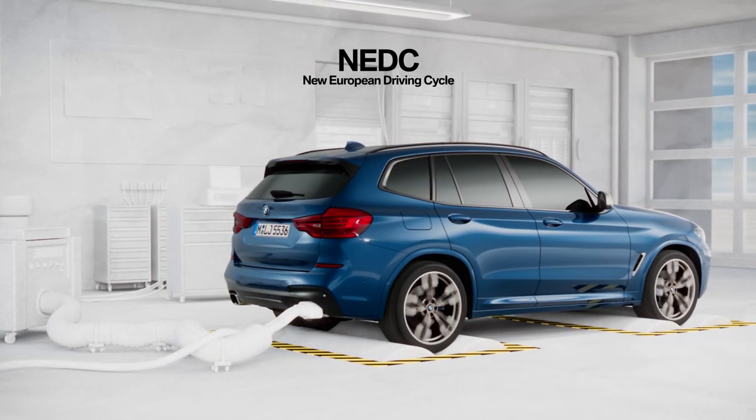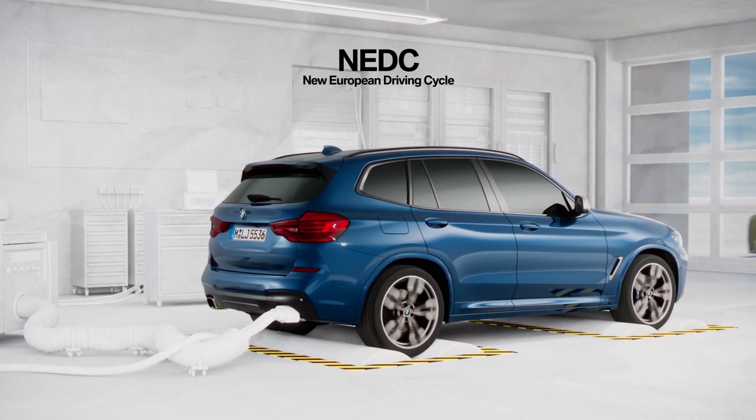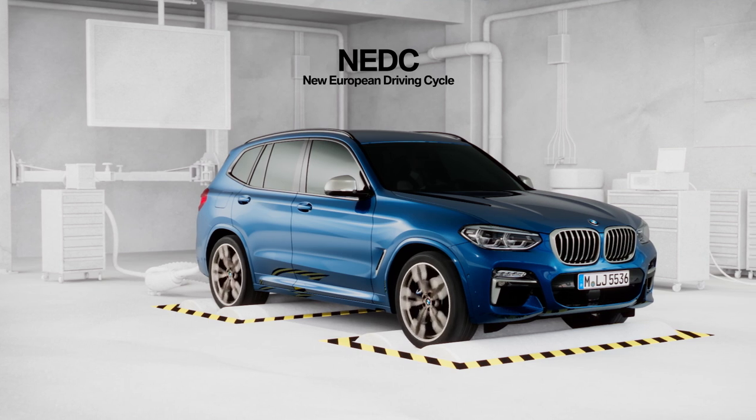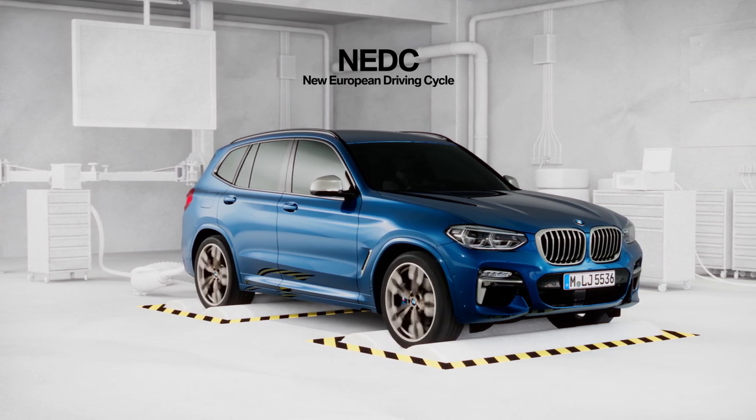NEDC is the statutory test procedure used so far to measure the consumption and emissions of a vehicle in the laboratory. The results were comparable throughout Europe, yet they did not fully reflect everyday driving.